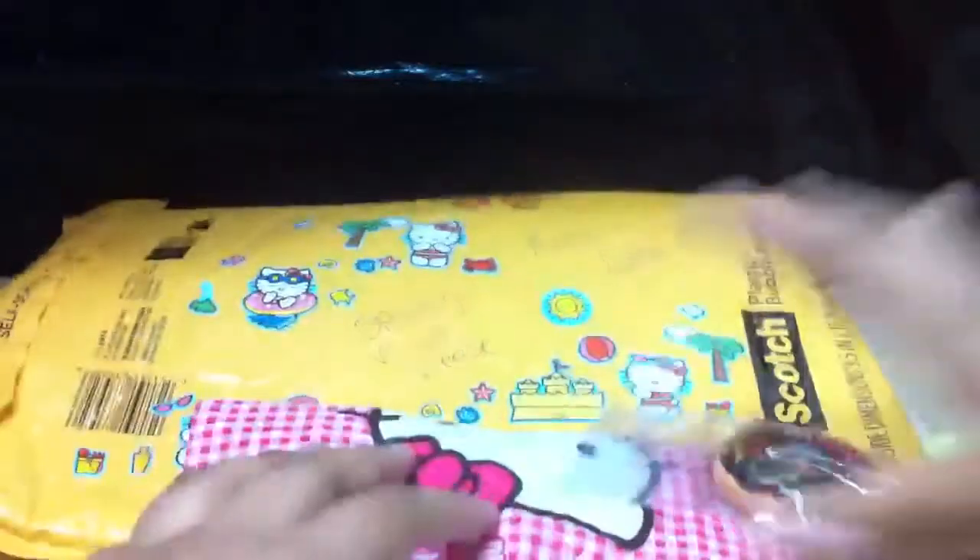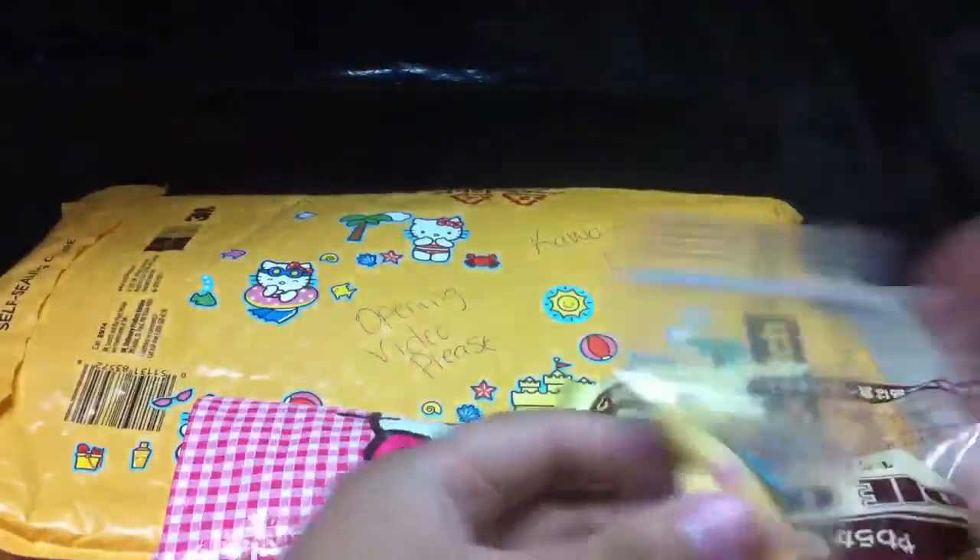Oh yay! So that's what the inside looks like. Sorry that I'm right at the moment, you guys can't see what I'm peeking out. The front's really cutely decorated too but I just wanted to get this over with.